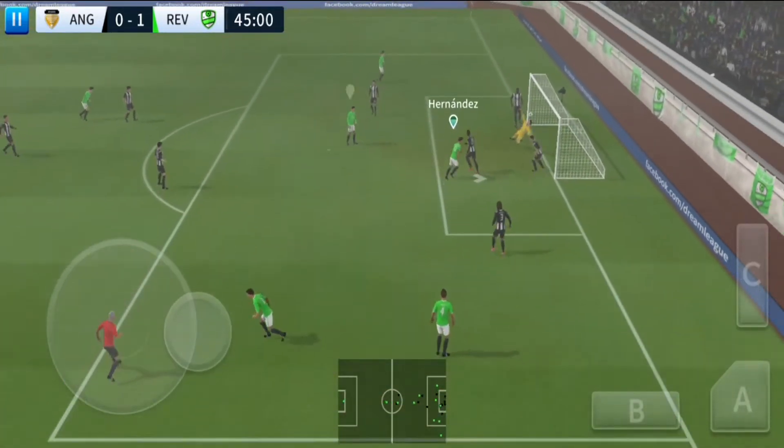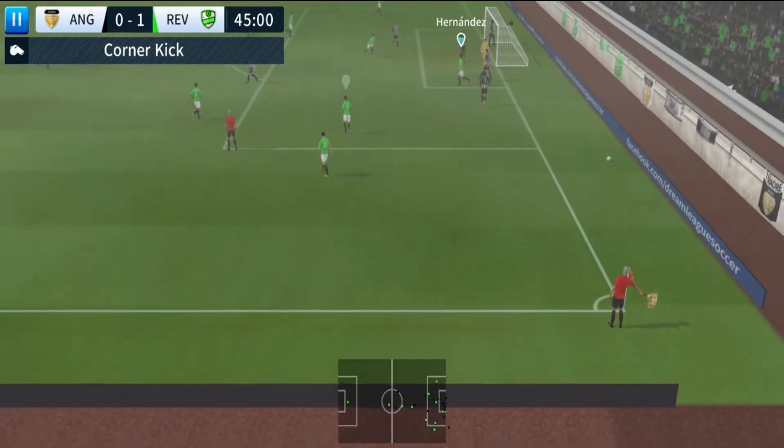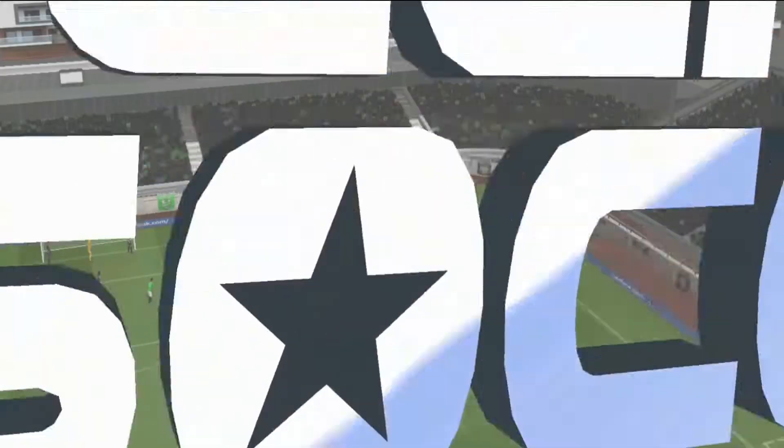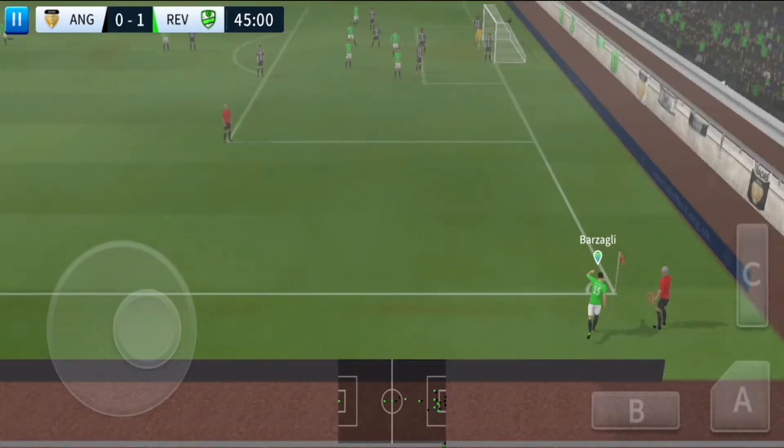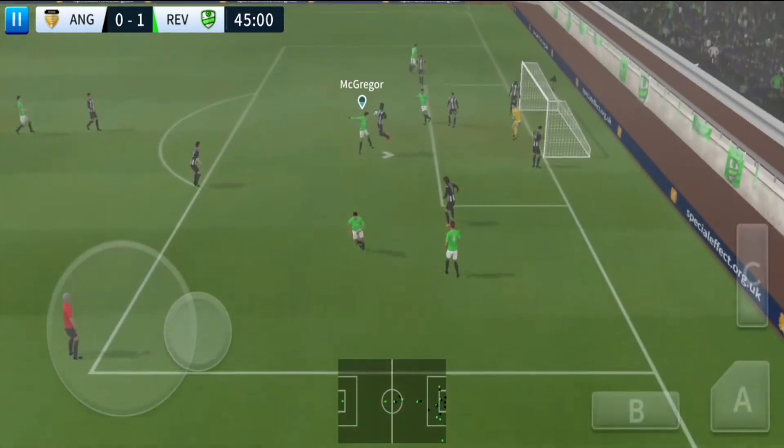Corner. Takes and locks. Gets the header in — it's going to be a corner. Let's take another look at that wonderful save.